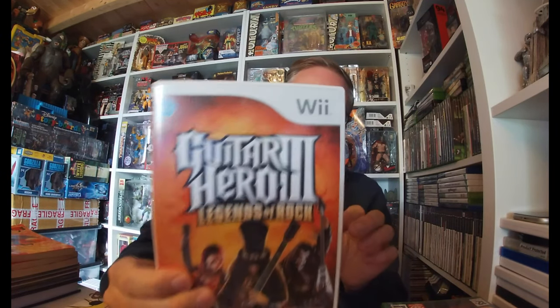I picked up Guitar Hero: Legends of Rock — free — and I don't have this in my collection. The reason I picked this up is that on my boot sale video from Sunday I picked up an actual guitar for three pounds boxed. So if I end up selling that on, I want to sell it with a couple of Guitar Hero games to make it a little bit more desirable than what you currently see on eBay or Amazon.